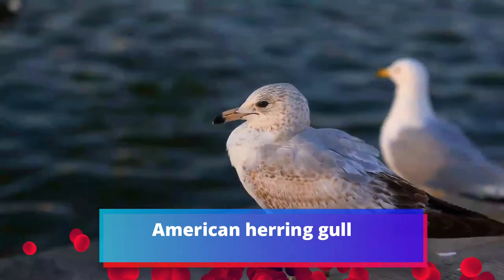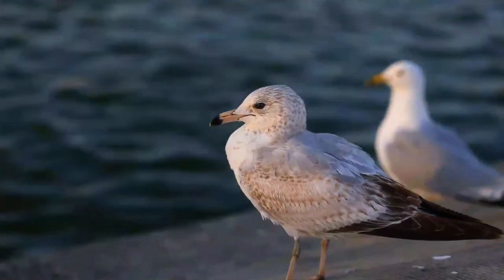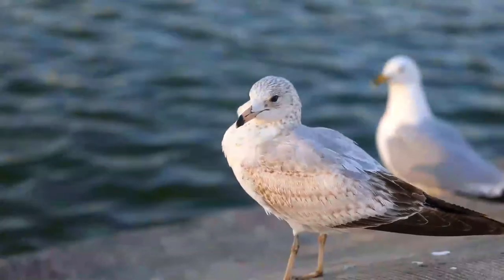The American Herring Gull, or Smithsonian Gull, is a large gull that breeds in North America. Adults are white with a gray back and wings, black wingtips with white spots, and pink legs. Immature birds are gray-brown.